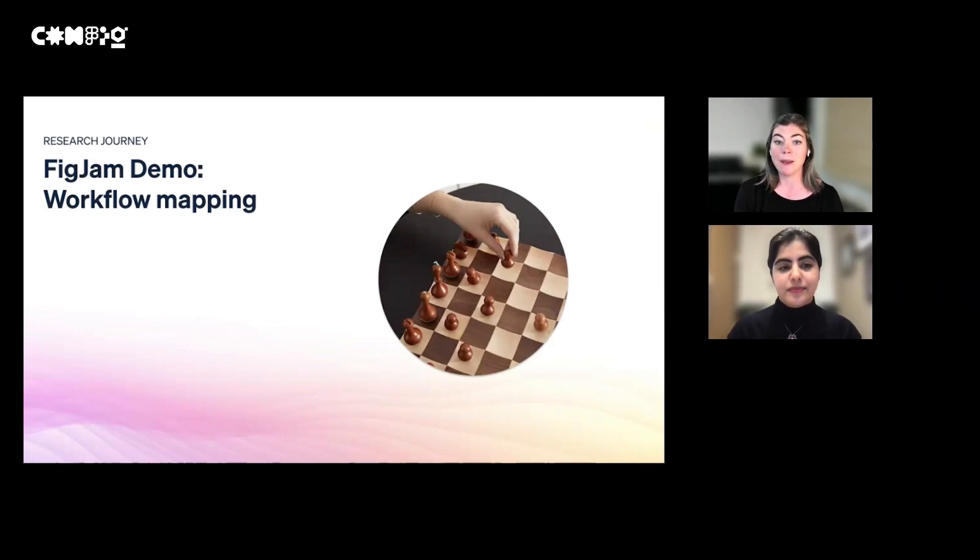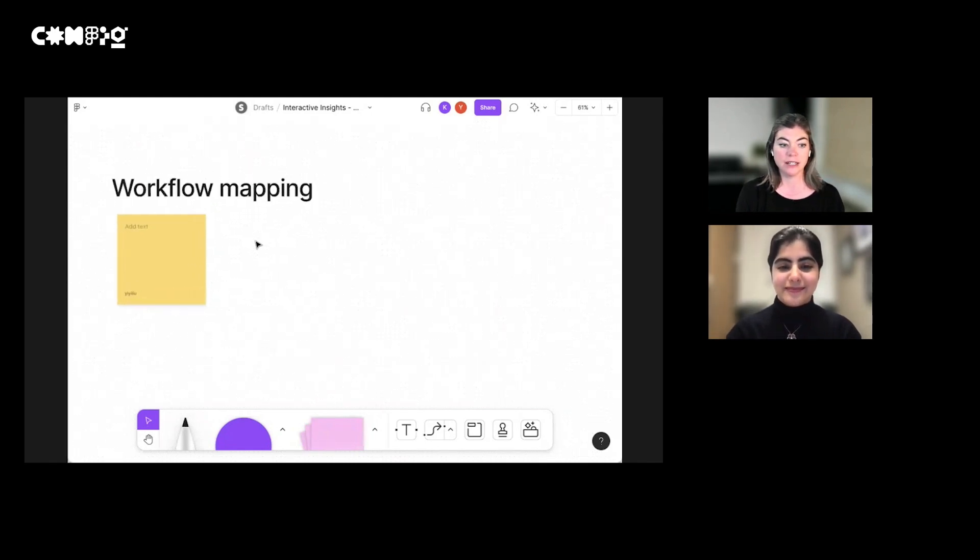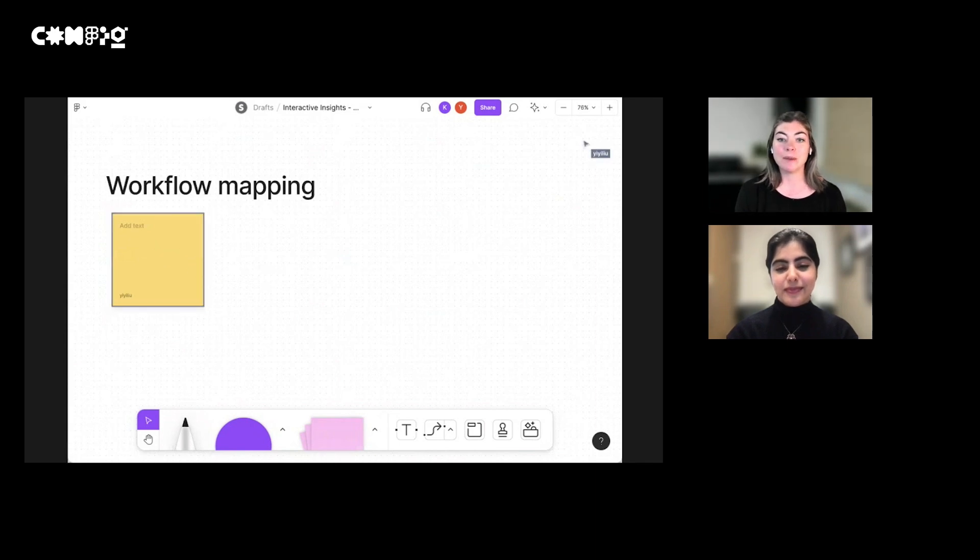So we're going to jump to a live demo now. Azalea is going to play the part of Beth, my small business owner who sells handcrafted, one-of-a-kind chess boards. Beth, thank you so much for joining us today. I want to talk to you about how you get your orders and have your customers pay you. So tell me, when you have a new chess board to sell, what is your first step? I have a pretty big Instagram following, so I usually post a picture there when I have something new to sell. I love it because that's where all my customers are anyway.